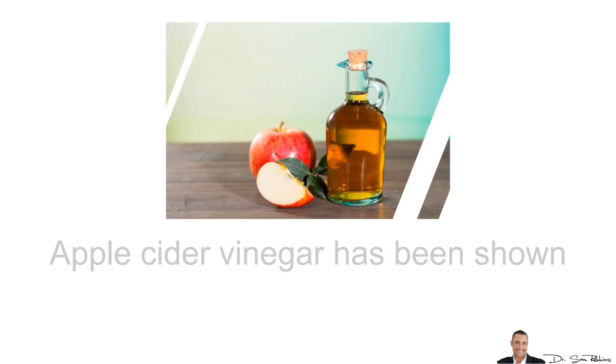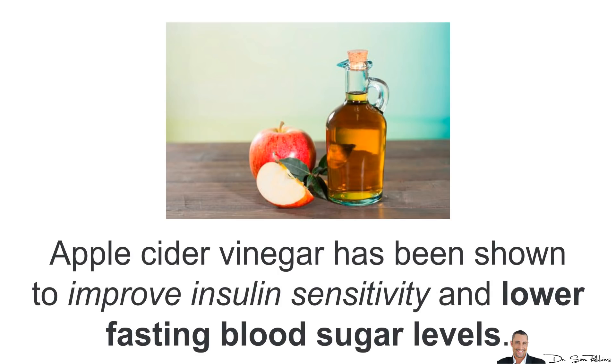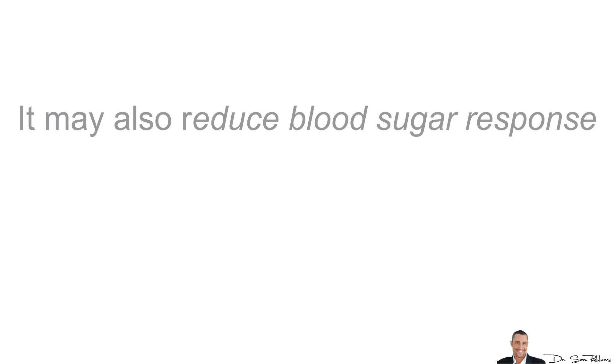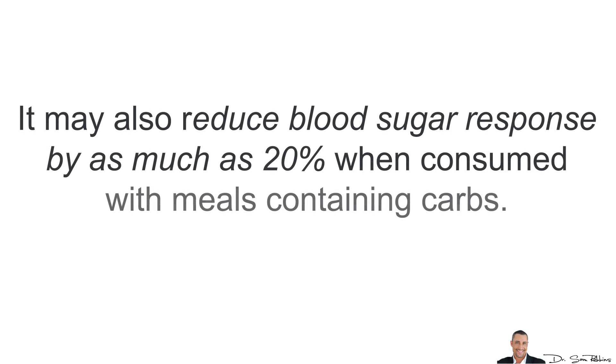Apple Cider Vinegar has been shown to improve insulin sensitivity and lower fasting blood sugar levels. It may also reduce blood sugar response by as much as 20% when consumed with meals containing carbohydrates.